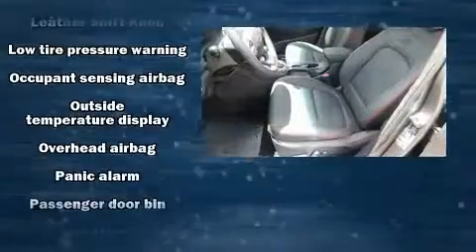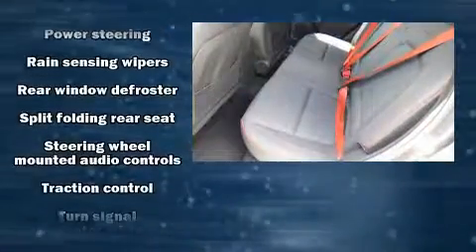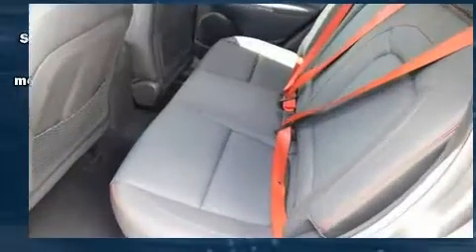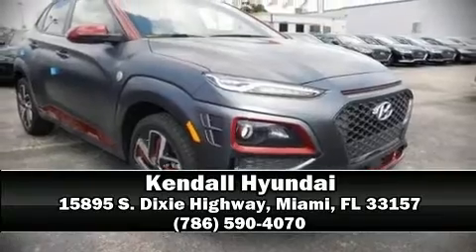And eight speakers enhancing the audio experience throughout the interior. Take assurance in side curtain airbags providing head protection in the event of a severe collision. Please don't hesitate to give us a call.